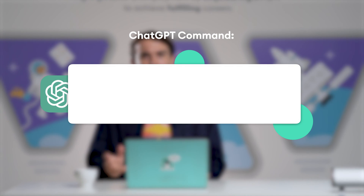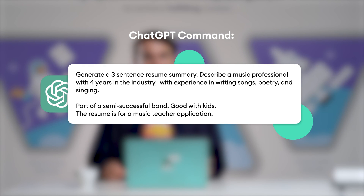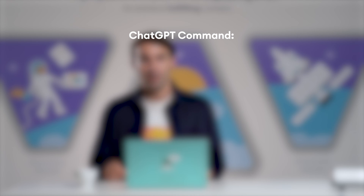Here's an example. Generate a three-sentence resume summary. Describe a music professional with four years in the industry, with experience in writing songs, poetry, and singing. Part of a semi-successful band, good with kids. The resume is for a music teacher application. And here's ChatGPT's output.